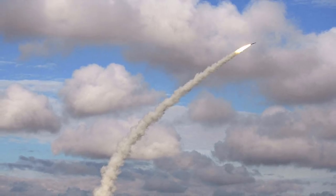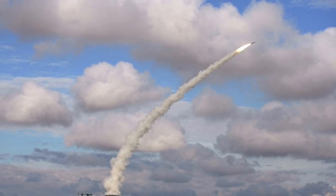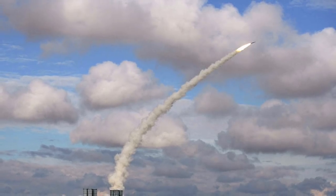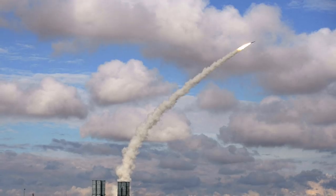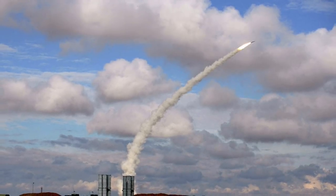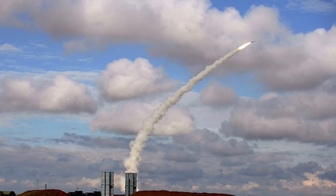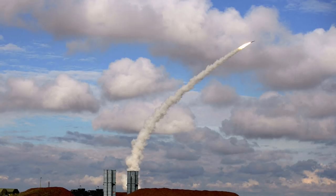Fifth, the S-300 can guide up to 12 missiles simultaneously, engaging up to six targets at once. This basically means it is very hard to saturate the S-300 with a barrage of missiles. Overall, it can be said that an area protected by S-300 will be hard to penetrate even by the most capable air force, including the U.S. Air Force.